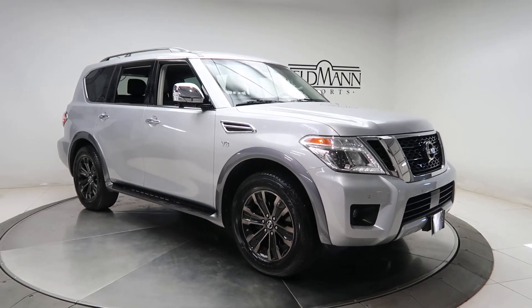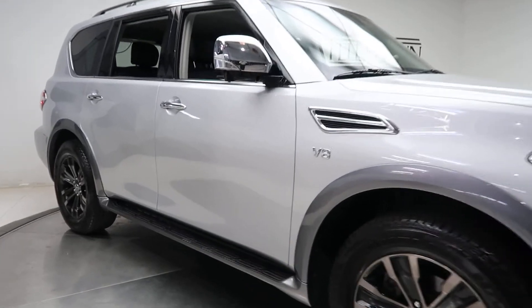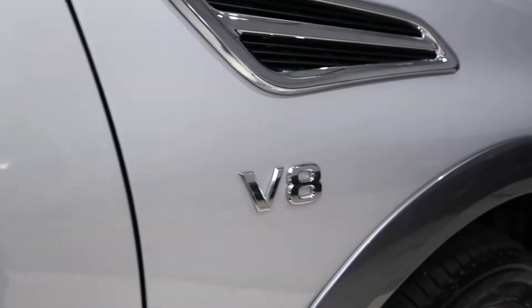For wheels we've got 20-inch premium machine finished alloys, running boards, and V8 badging on the side.